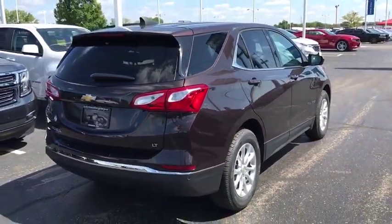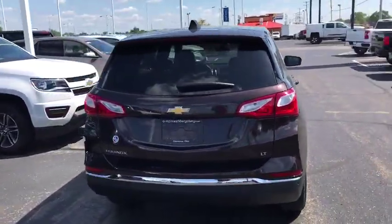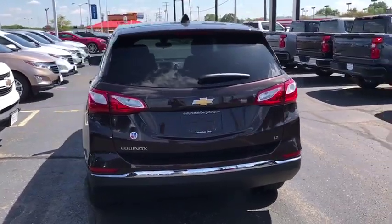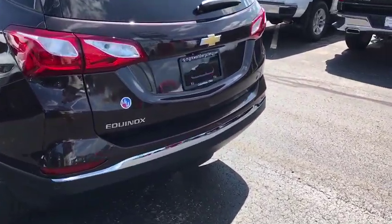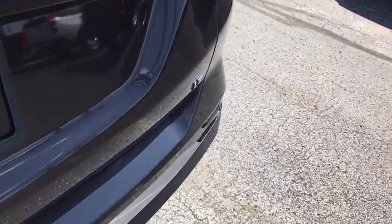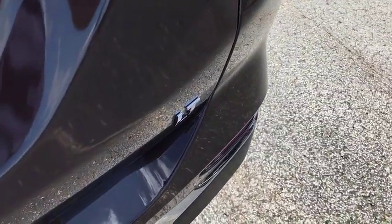Here are some of this vehicle's great options: remote engine start, traction control, dual airbags, alloy wheels, power steering, floor mats, four-wheel disc brakes, universal garage door opener, electronic stability control, fog lights.